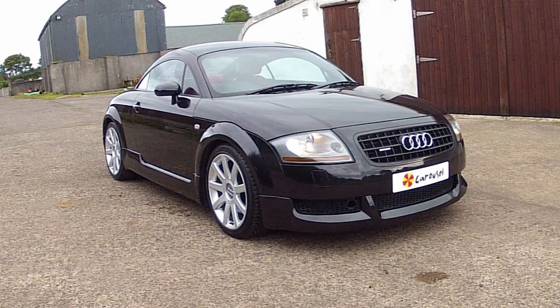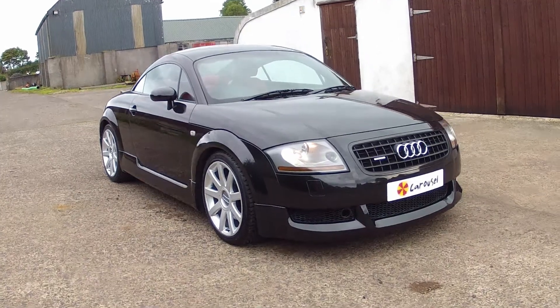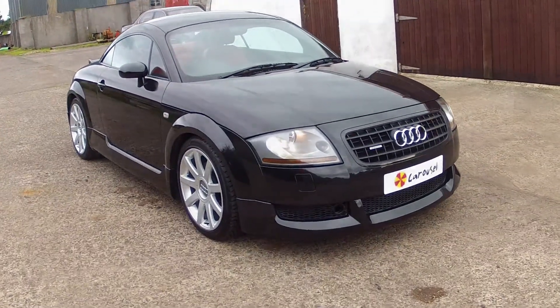Hello and welcome to Carousel. My name is Robert and today we are going to have a look around our Audi TT 1.8 225.